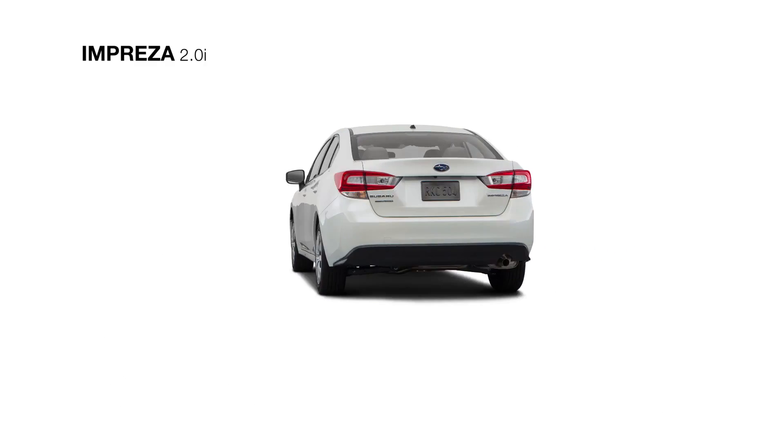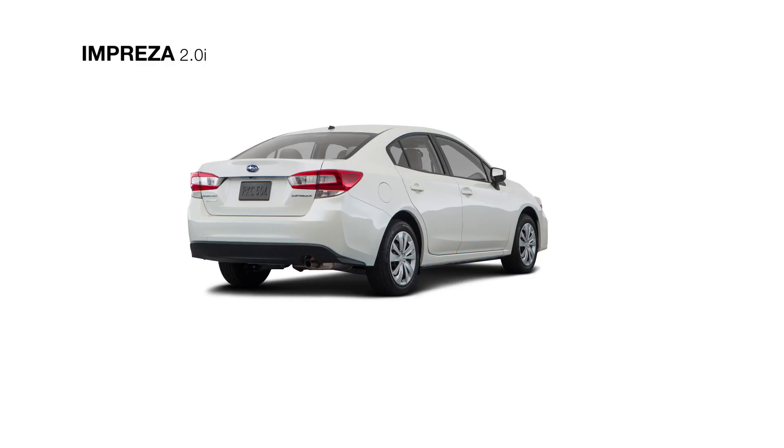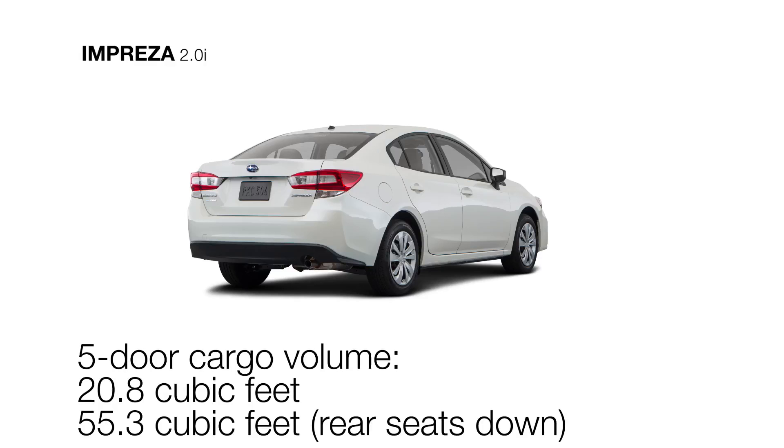Up top, there are standard roof crossbar mounting points for larger gear, while 60-40 split flat-folding rear seat backs supply plenty of storage options inside.